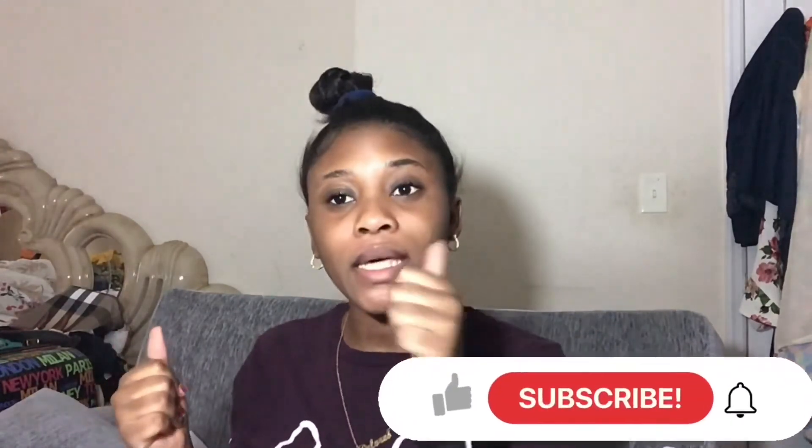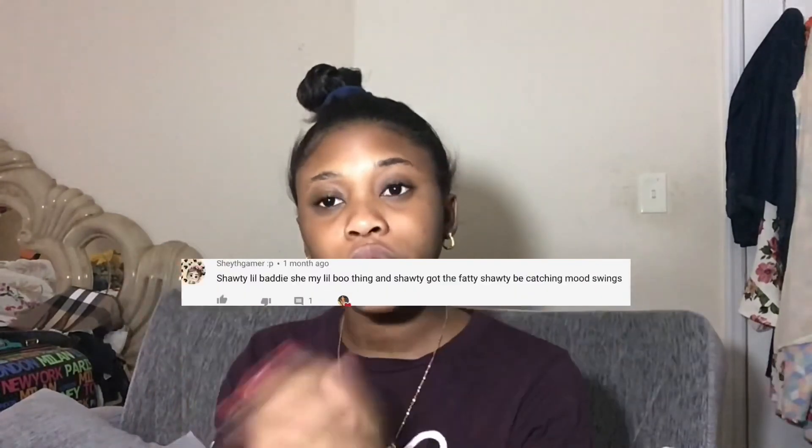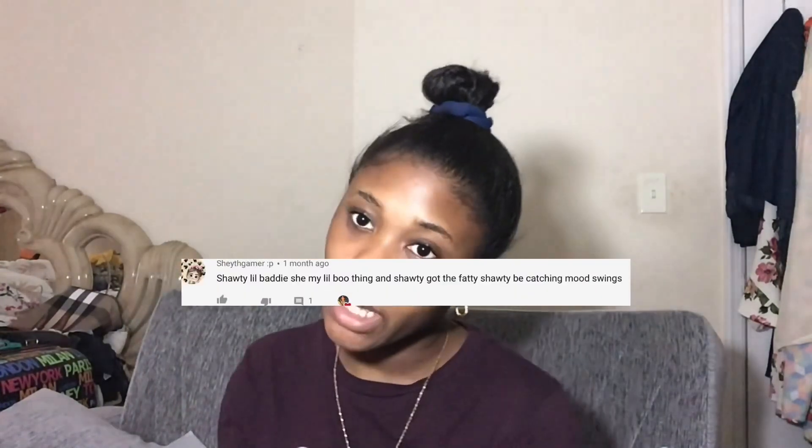That concludes the video! If you enjoyed it, make sure to like and comment down below what other videos you'd like to see. Thanks for watching — peace!